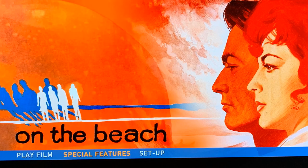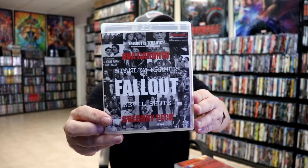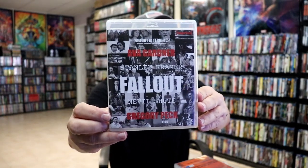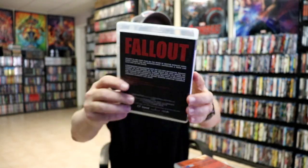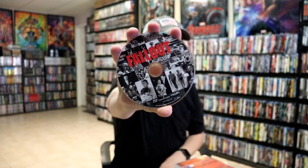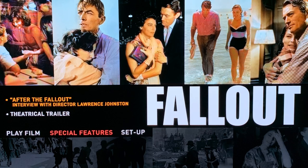And this is what the menu screens look like. It also comes with 'Fallout.' Here's the packaging for it and the back. Opening it up, we have one disc with really nice looking artwork and some inside artwork. And here's what the menu screens look like.